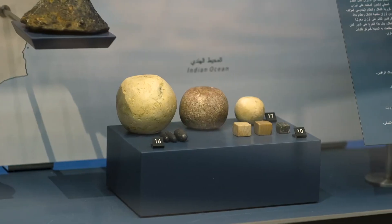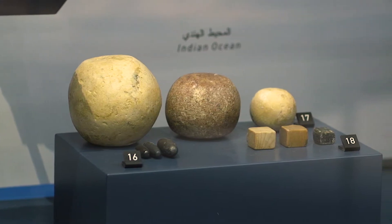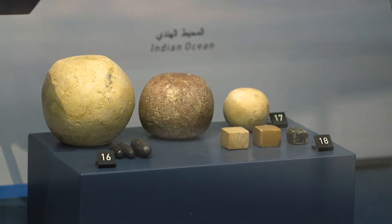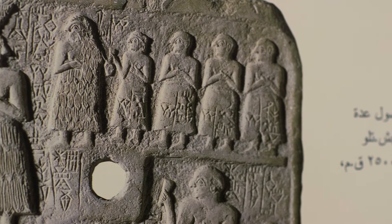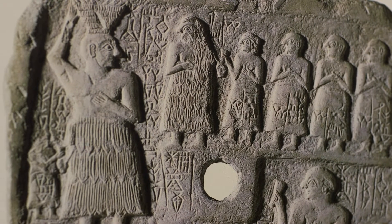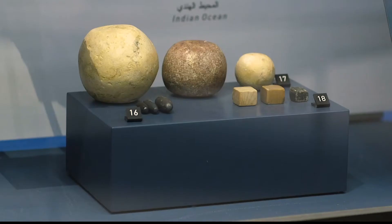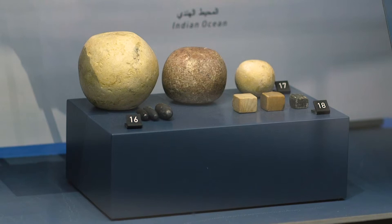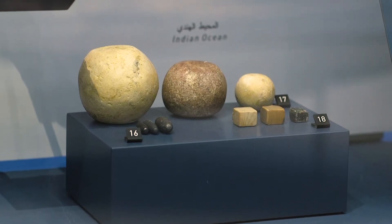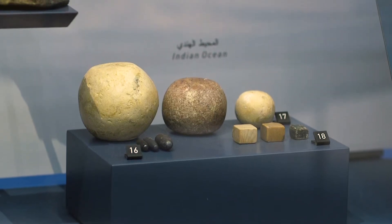Here we see objects of different shapes — these are weights used in ancient times for commercial exchange of goods. These weights reflect the cultural and commercial relations with other civilizations in the region. We have square weights from the Indus region, spindle weights from Mesopotamia, and rounded shapes from Dilmun.